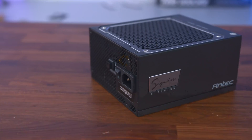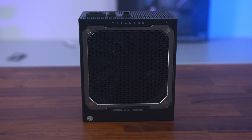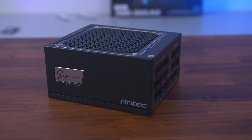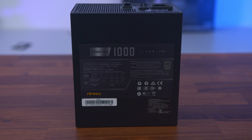That power supply — it's so dreamy. It's the Antec Signature. With a fully modular design, 80 Plus Titanium efficiency rating, and a 10-year warranty, it will be the most famous power supply you've ever owned. Find out more by clicking the link in the description below.